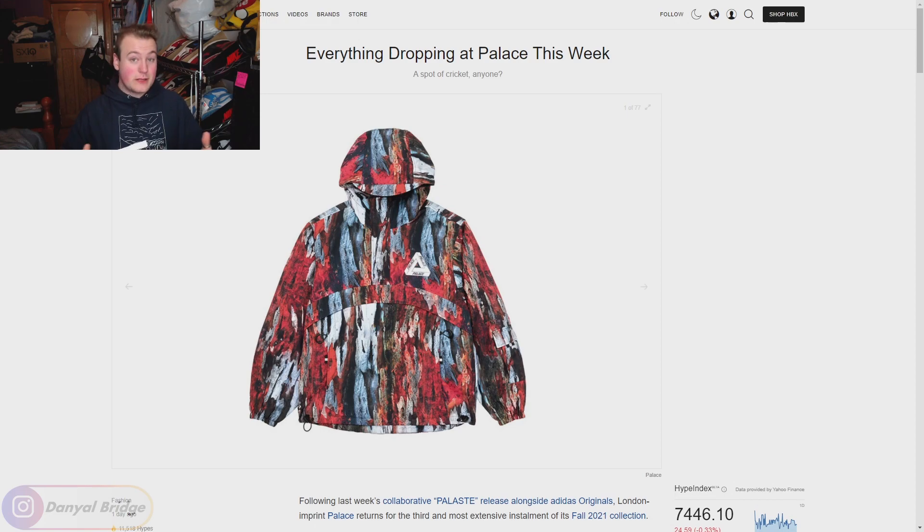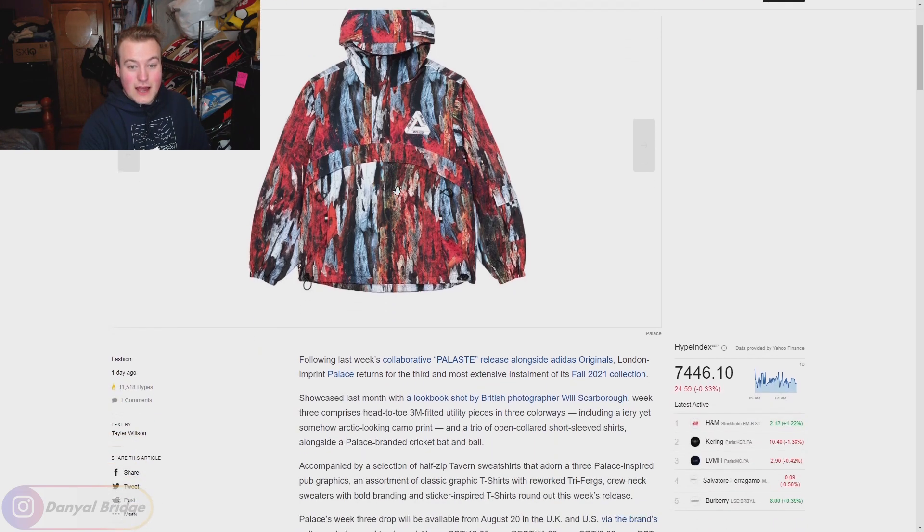Hot off the heels of their collaborative second week last week, we have week three, which will feature a total of 13 seasonal items. From what I've seen, nothing is really speaking to me at the moment. We're going to cover the release time and date, all the pieces releasing this week, and my thoughts and opinions as we go through it, using a Hypebeast article which has all the details.